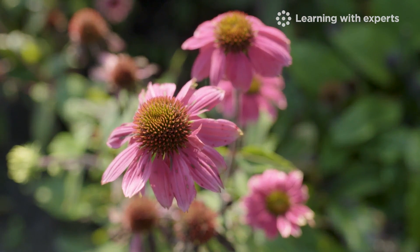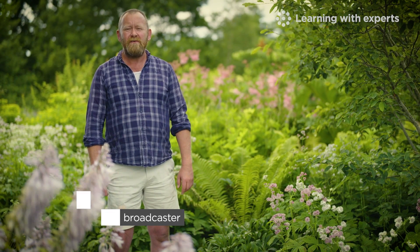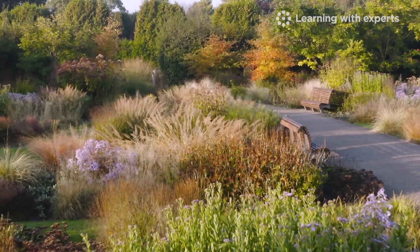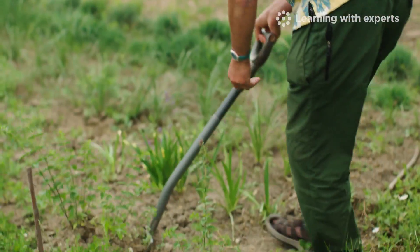Welcome. I'm Tom Cole and together with Dr Noel Kingsbury and Learningwood experts, we're able to offer this new revised Royal Horticultural Society Level 2 Certificate in Plant Growth and Development. We are both qualified horticulture experts who have extensive experience teaching RHS students.